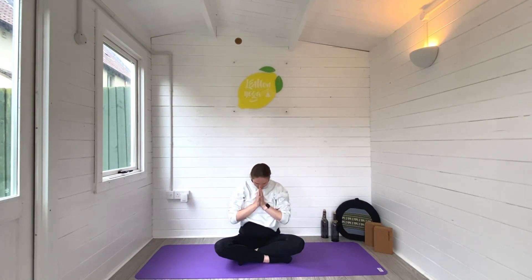Thank you so much for joining me for this short, sweet practice today. I hope this worked for you and that you're feeling some relief. As I said at the beginning, do follow on with a full body pregnancy yoga flow to keep the body nice and strong and mobile throughout your pregnancy. If you enjoyed this video, please give it a thumbs up, leave a comment, come say hi, and hit that subscribe button to join the Lemon Yoga family. I'd love to have you here — I'll see you next time, bye!